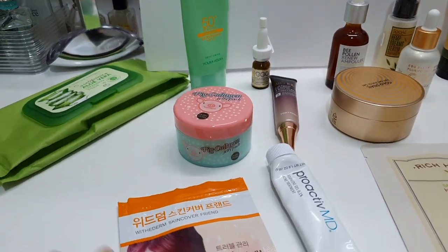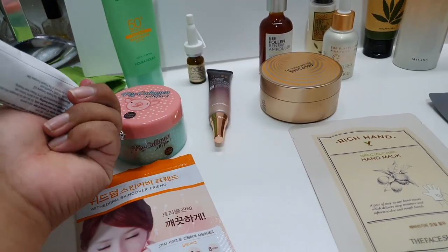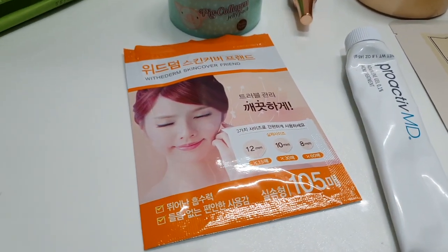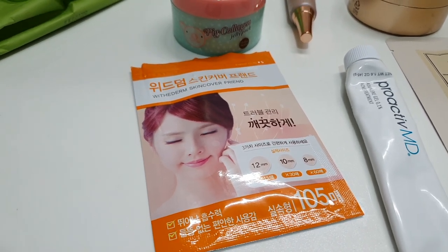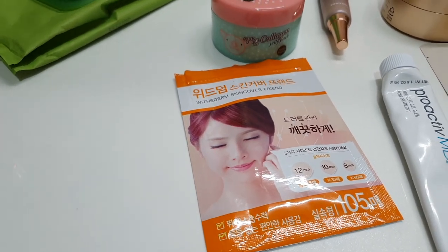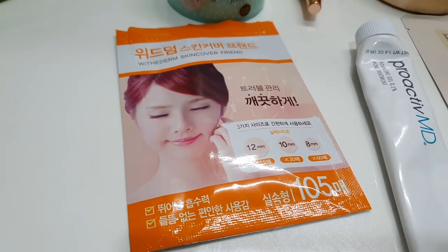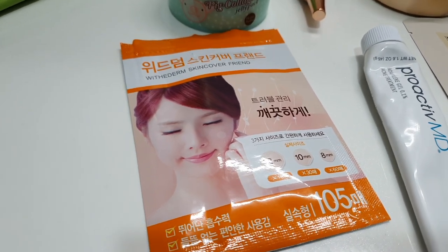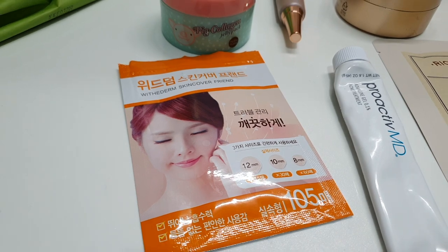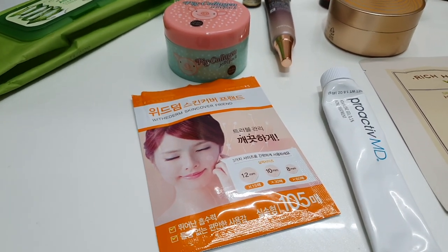Even though it smells bad, it's really good for your skin so I try to do it at least once a month. Then, not Korean but Proactive, I have a spot treatment for when I feel a pimple coming on. Korea also has these little pimple patches — when you pop a pimple or just leave it, you put one of these over it and it literally sucks all the junk out. They come in three different sizes. I put them on overnight and in the morning you can really see a difference — the pimple goes way down, and if you keep using them it'll go away.